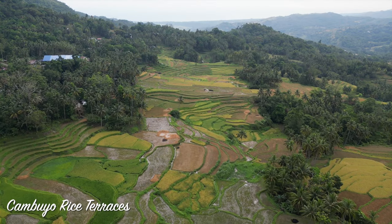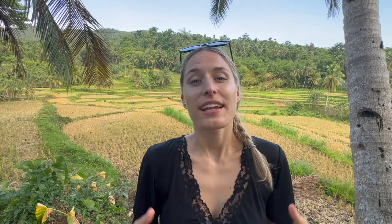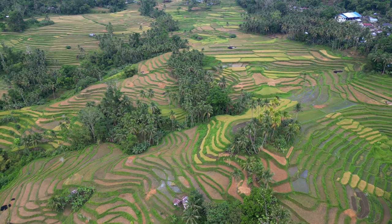After Lobok River we hopped on our scooters and drove to the central part of Bohol where we found these incredible rice terraces. The Filipino countryside is so beautiful and very different from the seaside — it's like a completely different world. There are endless rice terraces everywhere around and you can really tell that rice is the main part of Philippine cuisine.